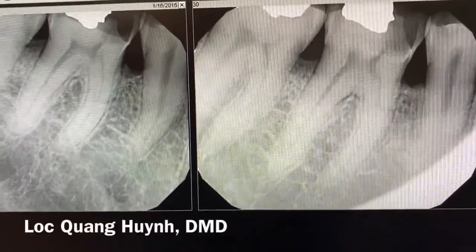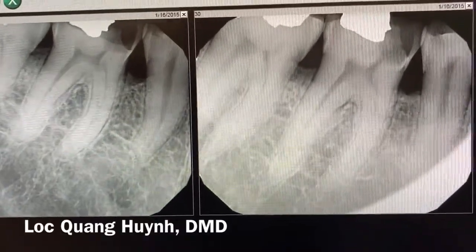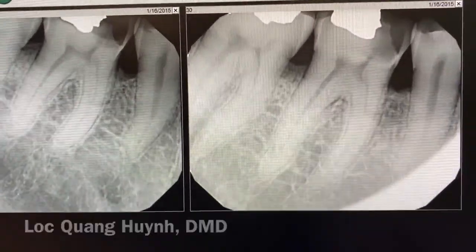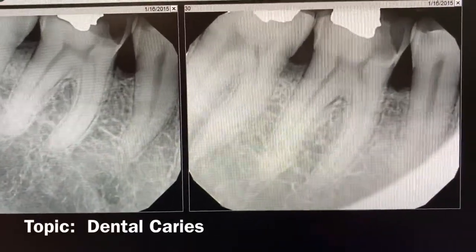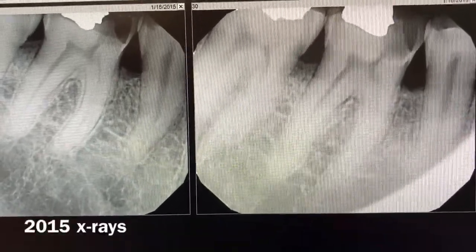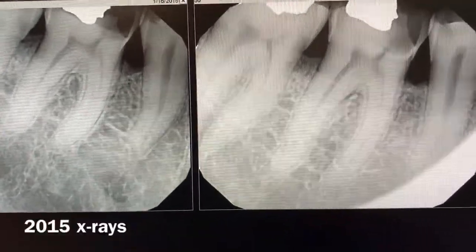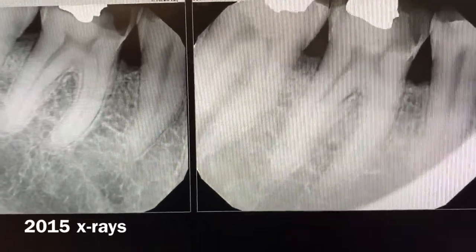Hello everyone, welcome back to my channel. Today I'll be showing you the progress of dental caries and how a tooth looks in the first year after the dentist shows you the x-ray, identifies the problem, and you wait and don't do anything — especially for those people who neglect their mouth.